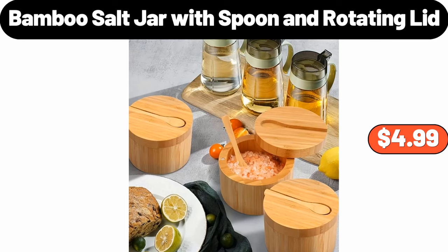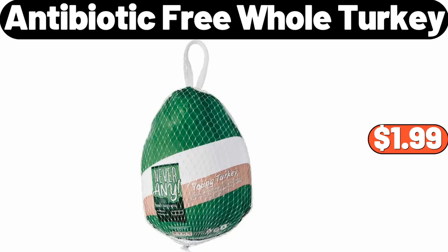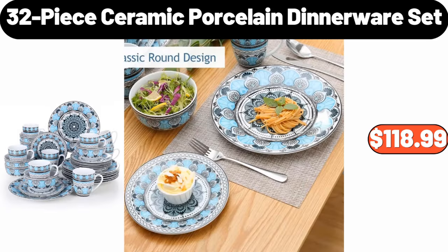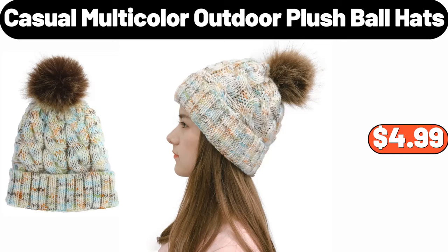Antibiotic-Free Whole Turkey, $1.99. 9-Piece Complete Bathroom Accessories Set, $15.99. 32-Piece Ceramic Porcelain Dinnerware Set, $118.99. Casual Multi-Color Outdoor Plush Ball Hats, $4.99.